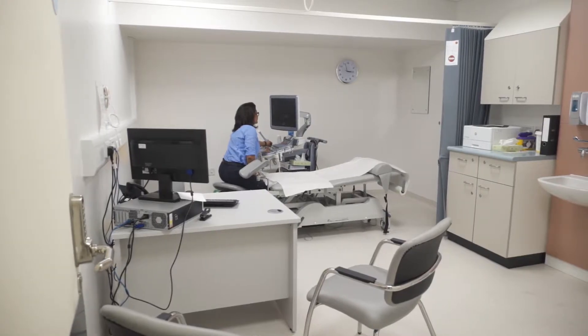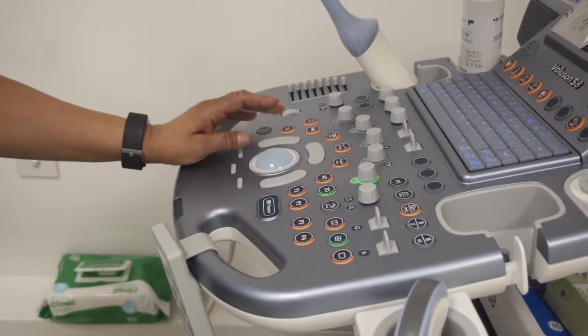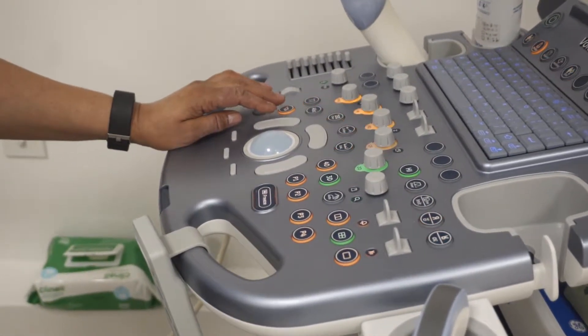The egg collection is done under ultrasound guidance. You will be scanned exactly the same way as your monitoring scans, but this time a needle is passed by the side of the probe into the ovary and we collect the eggs transvaginally. So there are no cuts on your tummy. You won't feel anything because you're under sedation. It sounds difficult but it is a fairly straightforward, simple procedure and takes about 20 to 30 minutes to complete.